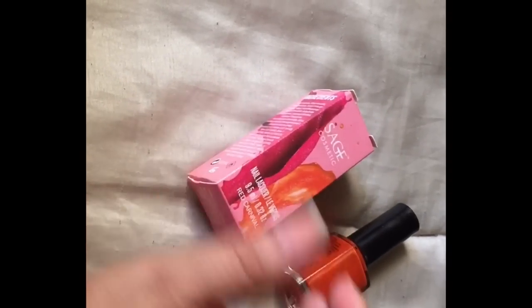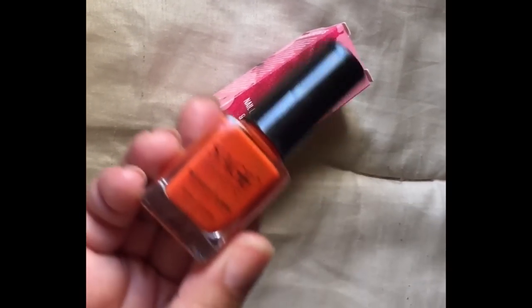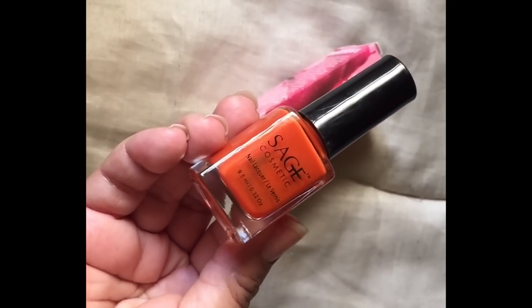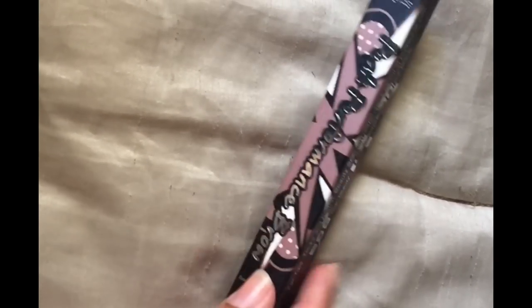Moving on to full-size products in this bag — the first one is from Sage Cosmetics, a nail lacquer in the shade Red Carnival. It's a beautiful shade, you guys. I don't normally wear shades like this because they're bright, but this will look amazing on tan skin — really any skin tone — but tan skin in the summer, y'all can't tell me this does not look beautiful. It's like a bright orange, it's beautiful.